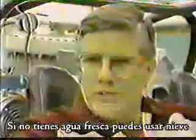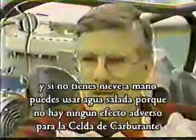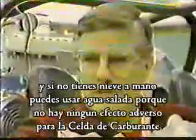"I don't care if you use rainwater, well water, city water, or ocean water. If you don't have any fresh water, go ahead and use snow. If you don't have any snow available to you, then use salt water, because there's no adverse effect to the fuel cell."